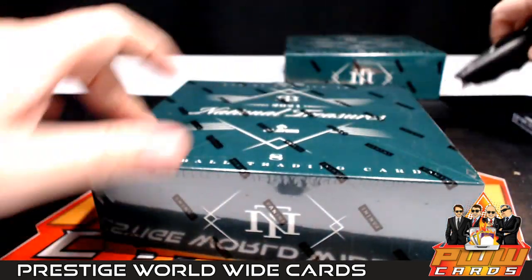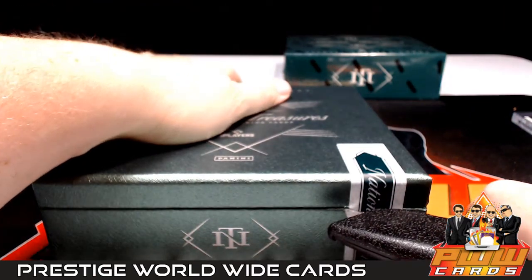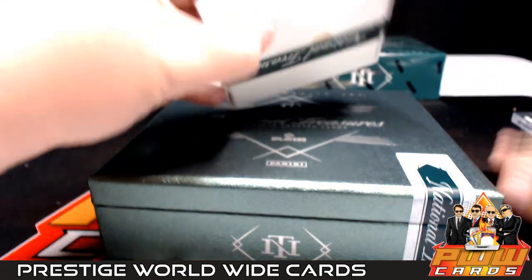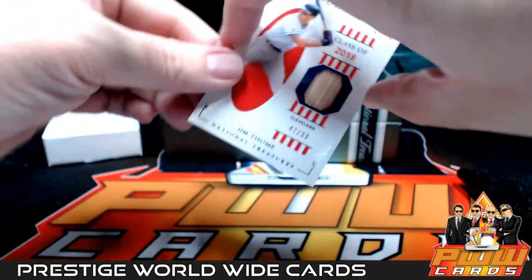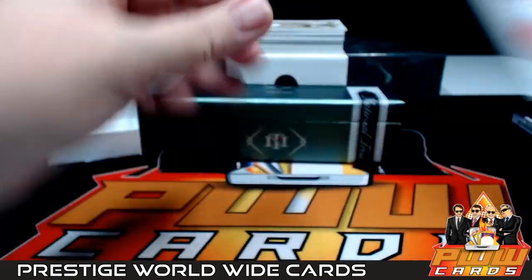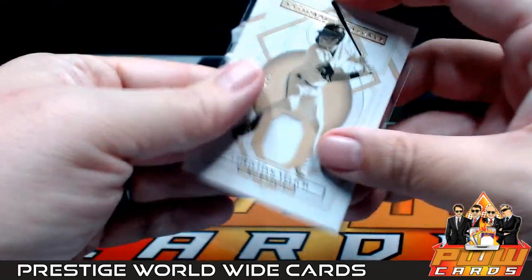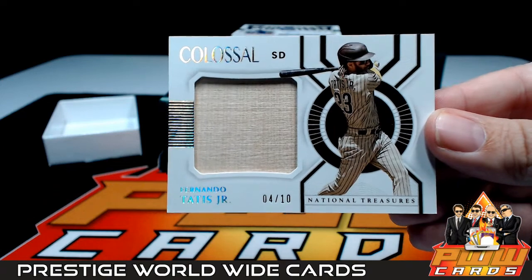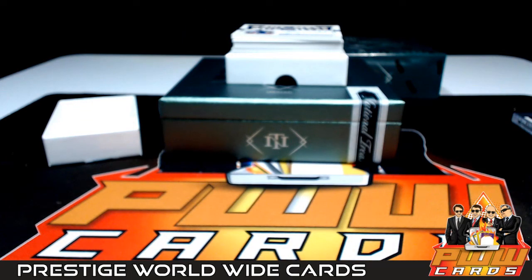All right, box number three! First up, a Jim Thome Class of 2018 going out to Cleveland — Josh S, congrats! After that, jersey relic numbered to 25, Christian Yelich going out to the Brew Crew — Kelly R, Kelly, congrats! After that, look at this — jumbo bat relic for Fernando Tatis Jr., Colossal, 4 out of 10 — a nice SP for the Padres! Roberto, that's going to you, my friend — congrats on that!